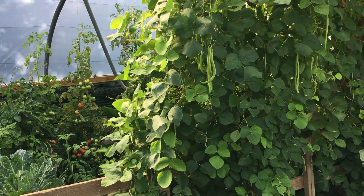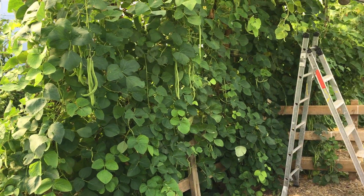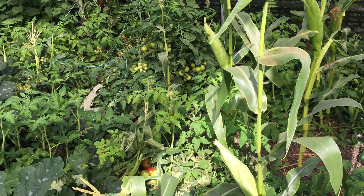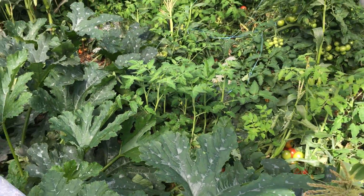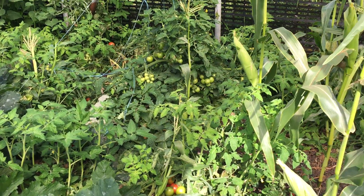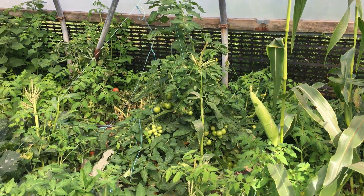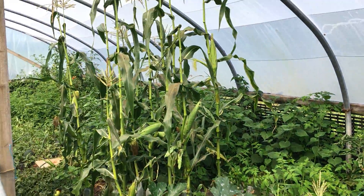Here we are, 16th of September 2021 — going to have a quick look around the polytunnel. I have been busy this year but we've managed to get in here and do a little bit of work. This area here is supposed to be just a courgette and some sweet corn, but a load of volunteer tomatoes came up. I did see them coming up, thinned them out a bit but probably not enough, and they've been trimmed. There's a few tomatoes there but they weren't really supposed to be there.